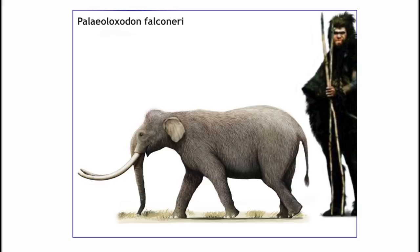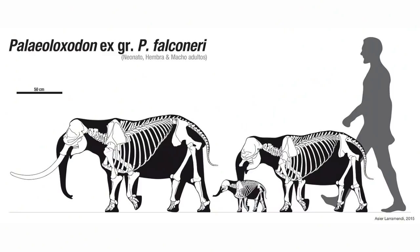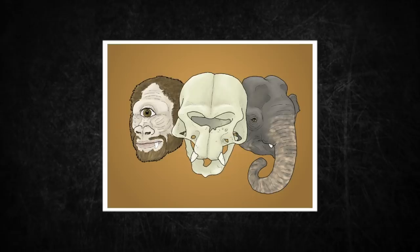Paleoloxodon falconeri was another dwarf species from Malta and Sicily. It was even smaller than cypriotes at 96 cm in height, though it weighed more than 305 kg or 672 lbs. Females were even shorter. This animal is thought to be the origin of the cyclops myth — the people of Sicily found its skulls and assumed the hole used to attach the trunk may have been home to a single giant eye. It's really interesting to think that an extinct animal actually inspired such a legend.